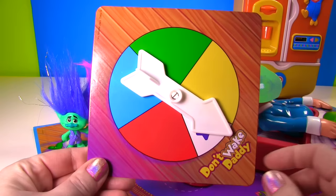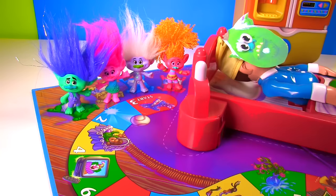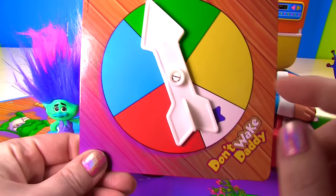Let's spin first for Branch! He landed on blue! Here's the first blue spot and it has the number 2 on it! Okay Branch, try to not wake the Bergen! One! Two! Good job! You're safe!